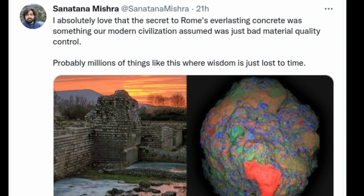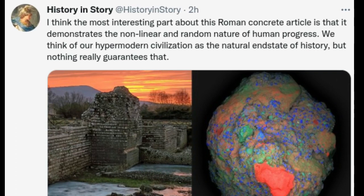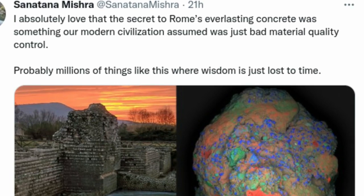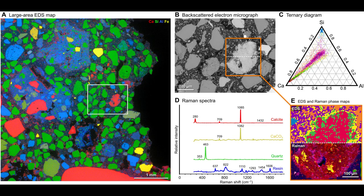The researchers say that the idea that the presence of these lime clasts was simply attributed to low-quality control always bothered them. If the Romans put so much effort into making an outstanding construction material, following all of the detailed recipes that had been optimized over the course of many centuries, why would they put so little effort into ensuring the production of a well-mixed final product? There has to be more to this story. Upon further characterization of these lime clasts using high-resolution, multiscale imaging and chemical mapping techniques, the researchers gained new insights into the potential functionality of these lime clasts.